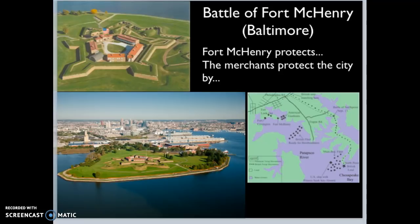Fort McHenry is in Baltimore and protects the entrance to Baltimore, so any ships sailing into the city need to go past Fort McHenry. Fort McHenry is a star-shaped fort, which is common for the time. The merchants and business owners in the city of Baltimore decide that they need to protect their city.